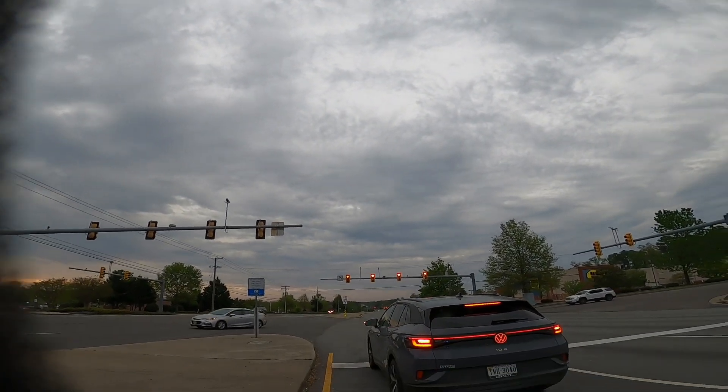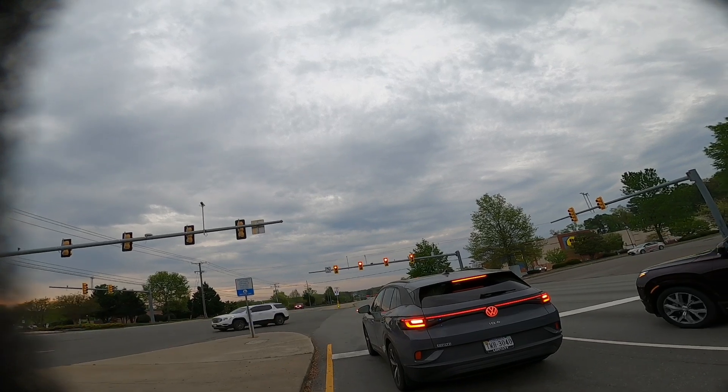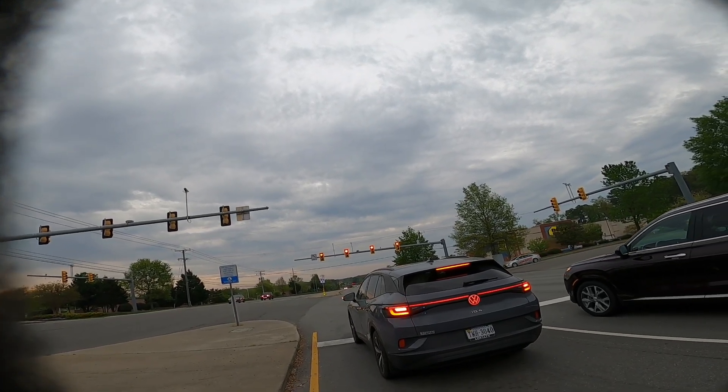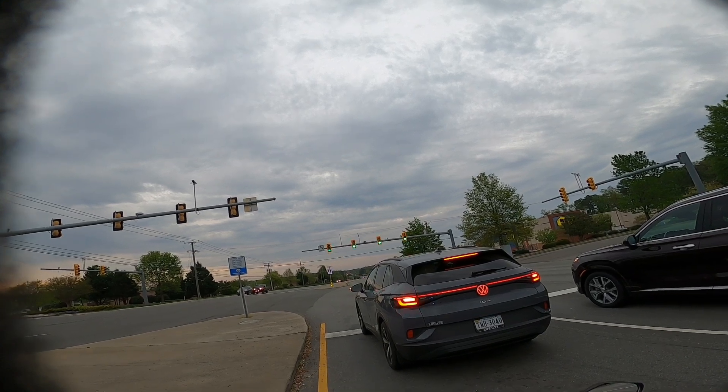Look like it's gonna rain. We're gonna head back to the house. That concludes our test for today.